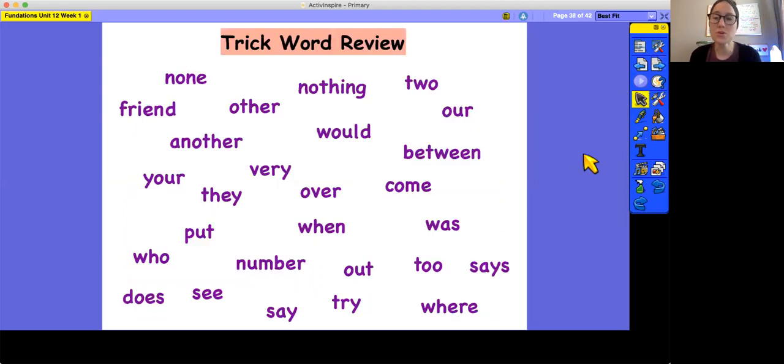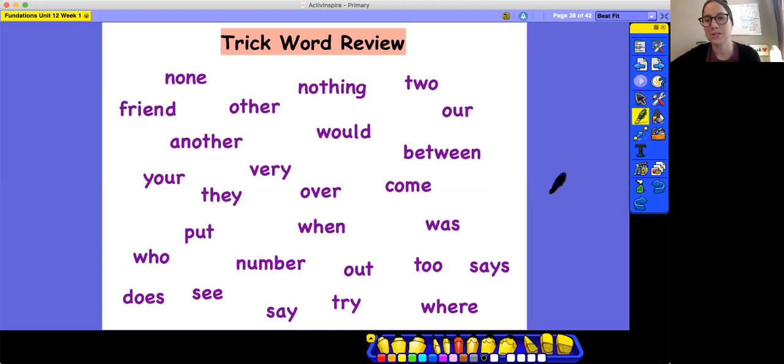For our trick word review today, I'm going to tell you to find a word that is spelled a certain way, and then you want to be able to read that word. I'll tell you the spelling, you find the word and read it. After we read it, we'll cross it out. Find the trick word that's spelled O-V-E-R. Do you know the word? Over, O-V-E-R.